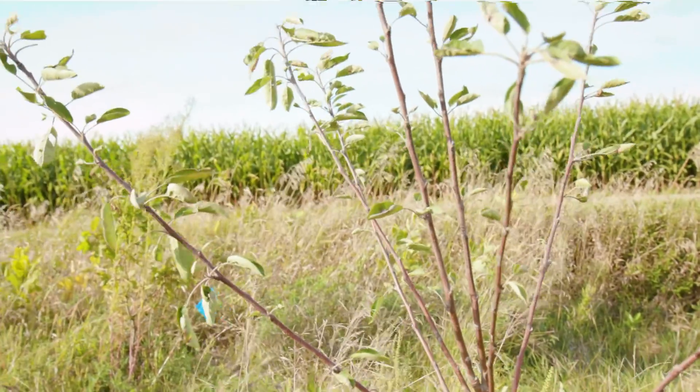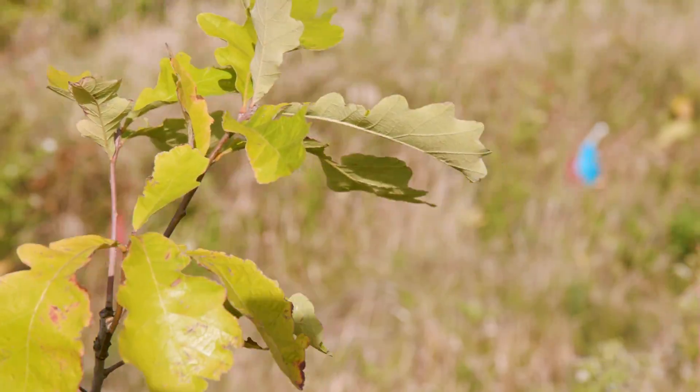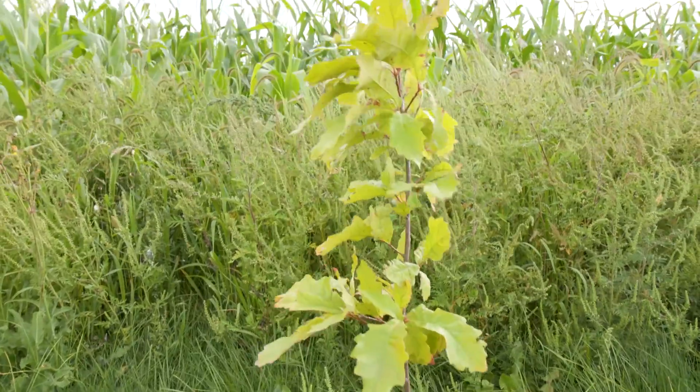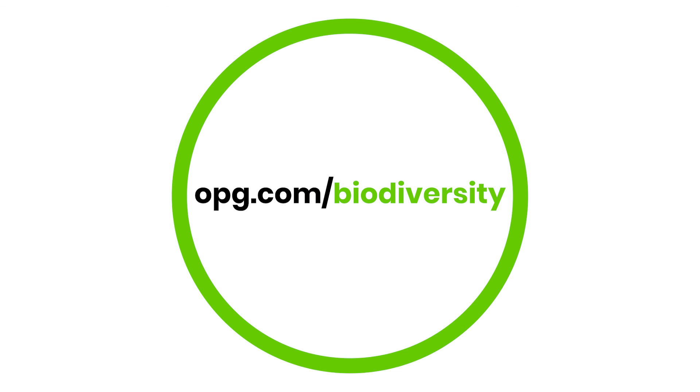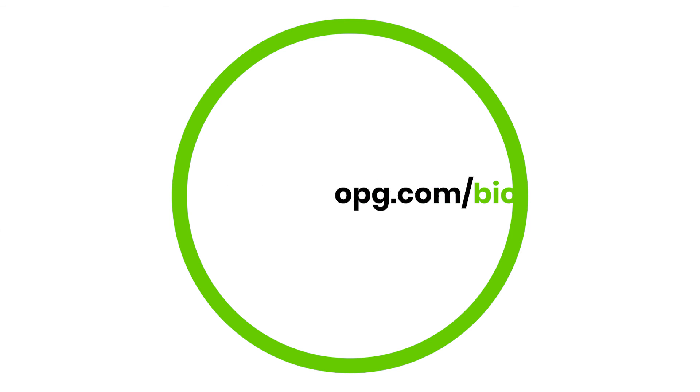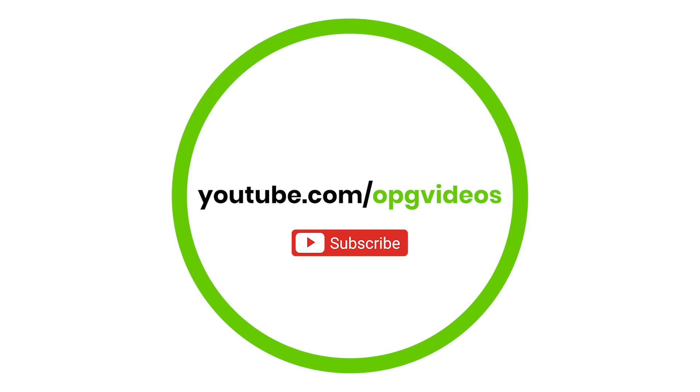OPG is really open to us doing more traditional knowledge work and bringing that into the partnerships. It's a great opportunity — it's beneficial for all of us. And it shows how we can work together, whether it be First Nations or conservation authorities or private landowners and private farmers. To learn more about our commitment to biodiversity, visit opg.com/biodiversity and make sure to subscribe to our YouTube channel.